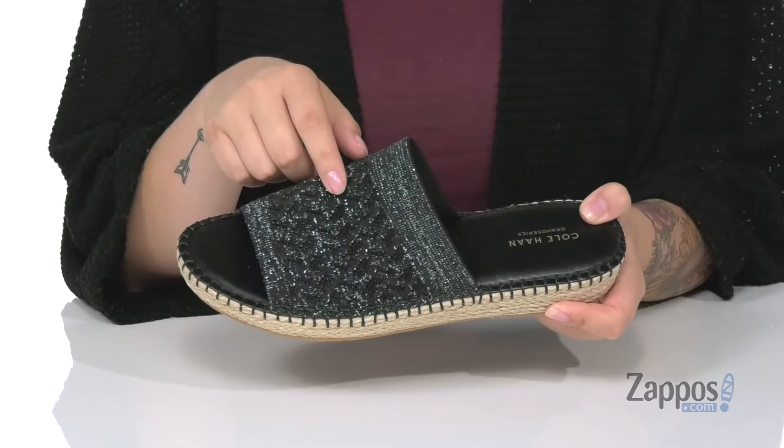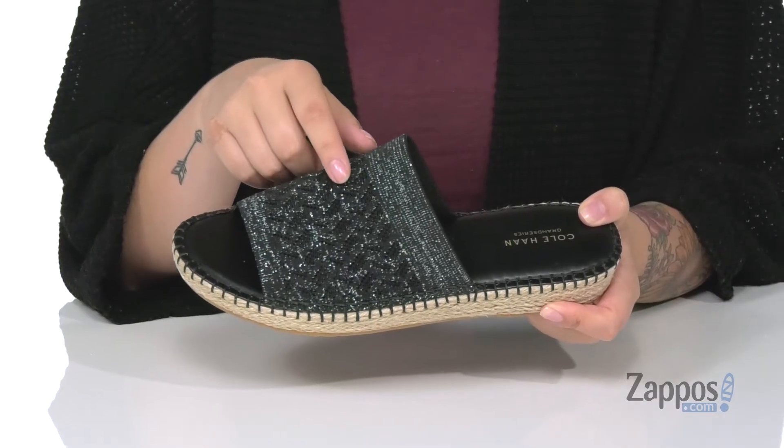What's up everyone, it's Katarina from Zappos and I'm gonna show you the sandals by Cole Haan. These sandals have a synthetic upper with some really fun metallic woven in there — it really helps add some style to these.